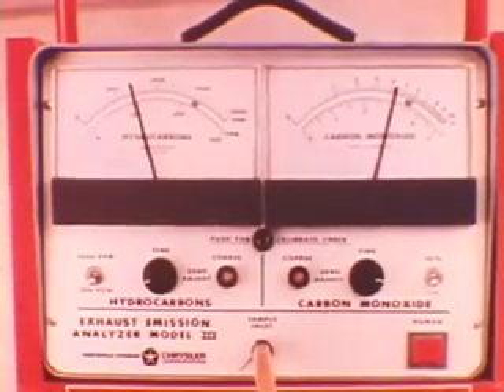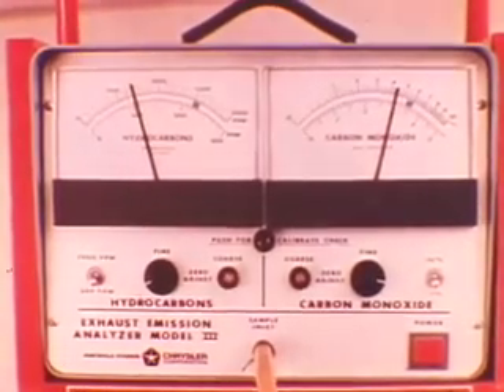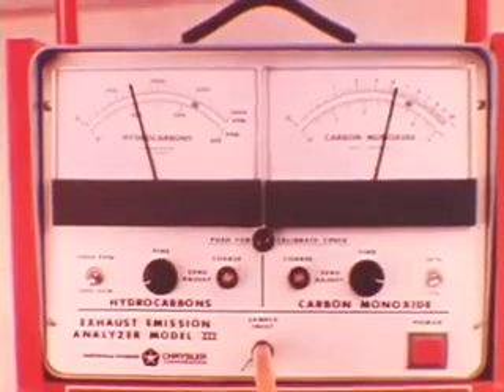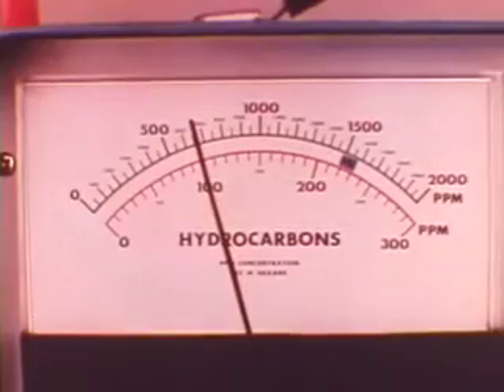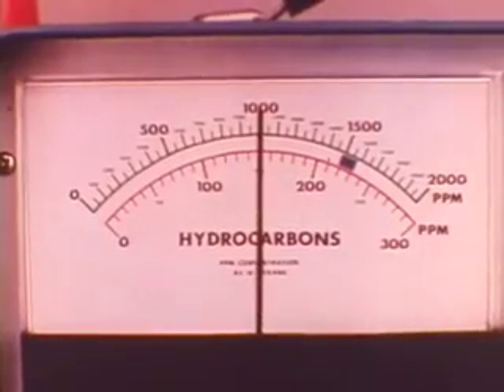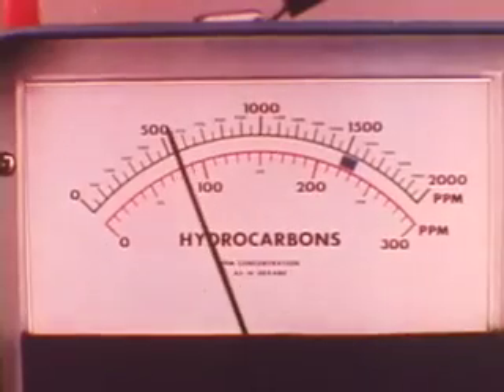The infrared analyzer heats a reference air sample and an exhaust gas test sample equally, and compares their pressure difference electronically. A rich mixture produces a greater pressure difference, causing higher indications, while a lower pressure difference with a lean mixture causes lower indications.